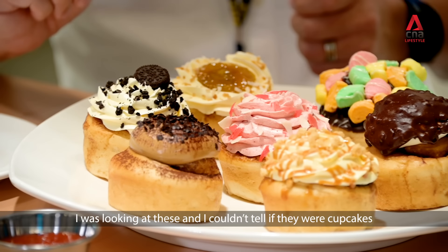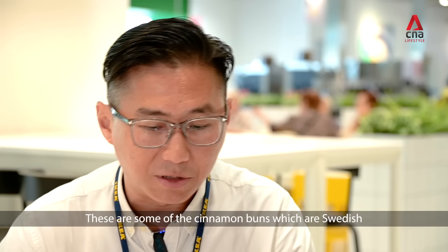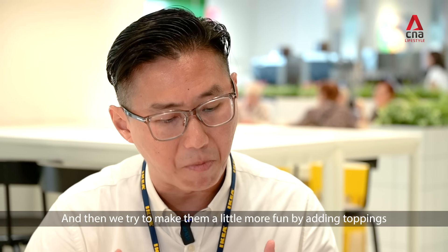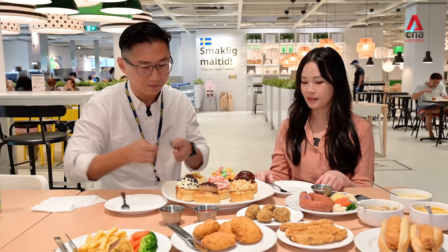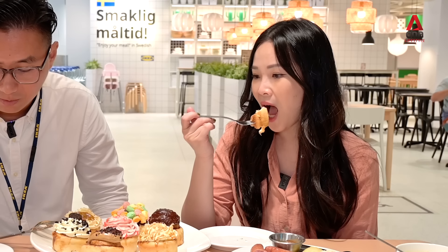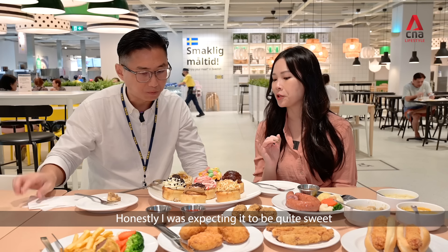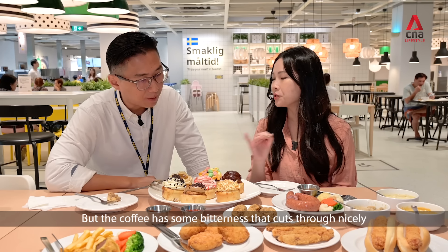I was looking at these — I couldn't tell if they were cupcakes, donuts, or muffins, but they are in fact cinnamon buns. These are some cinnamon buns that are a sweet dish, and we try to make them a little more fun by adding some toppings. I'd like to try the coffee one, please. We smell it first. Honestly, I was expecting it to be quite sweet, but the coffee has some bitterness that cuts through nicely.